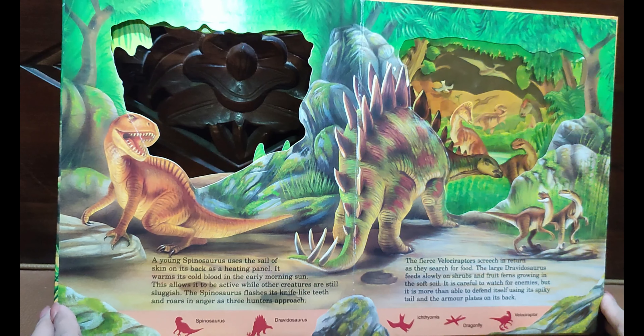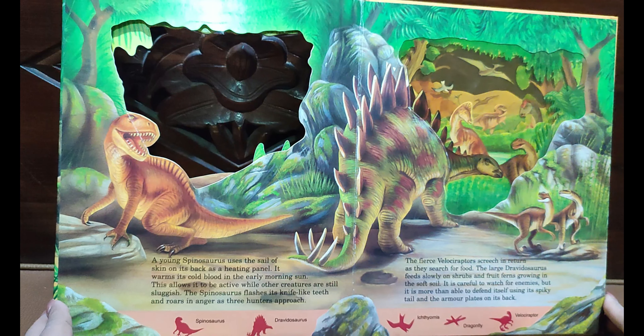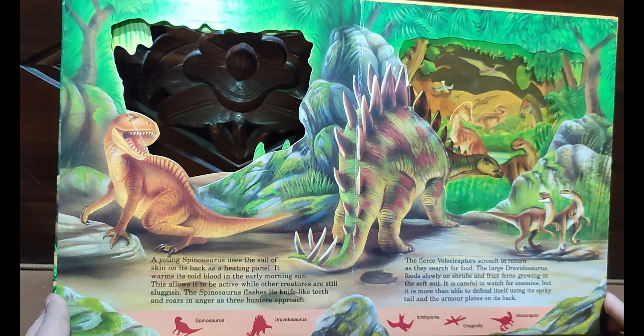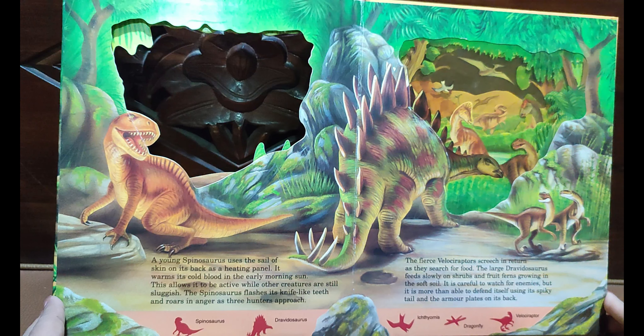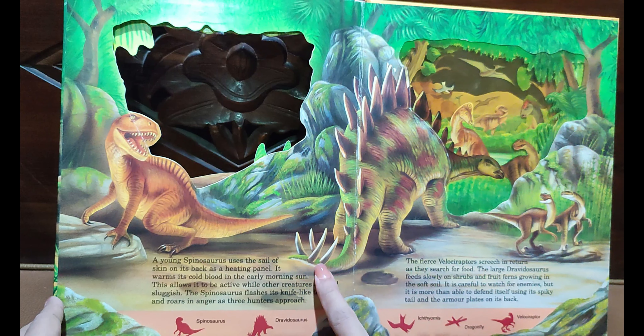A young Spinosaurus uses the sail of skin on its back as a heating panel — it warms its cold blood in the early morning sun. This allows it to be active while other creatures are still sluggish. The Deinonychus flashes its knife-like teeth and roars in anger as three hunters approach.